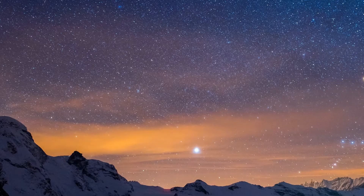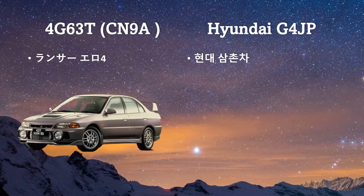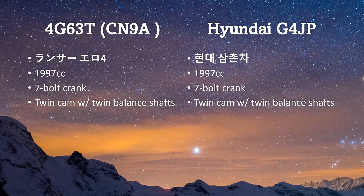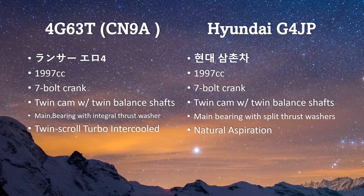We here at KHL Motorsport are in possession of two of these great, wonderful engines. Both are serious engines — one is a 4G63 third-gen, the other is a Hyundai G4JP. You have one coming from the Stradale version of a rally homologation special, and the other one is from your Korean uncle Sonata. Both are 2-liters in displacement, both are 7-bolters, both are twin cam, both have twin balance shafts. One is turbocharged, and the other is all-motor.